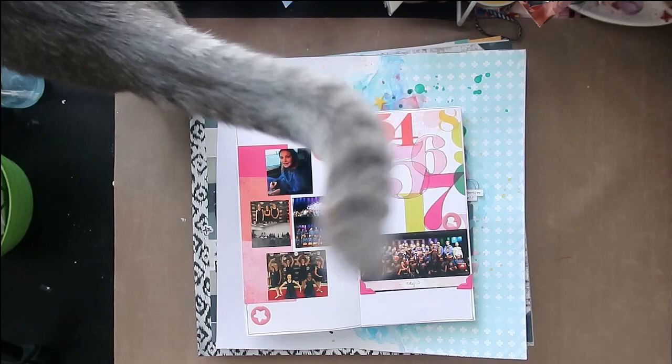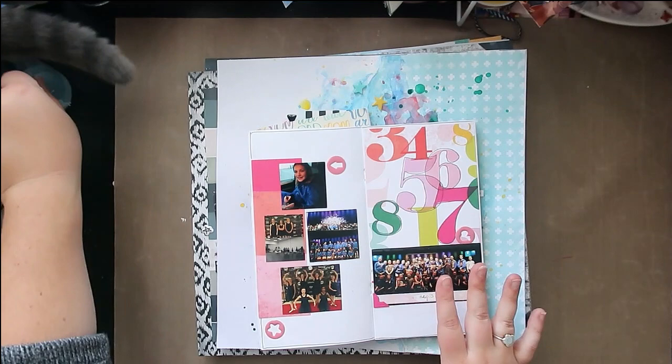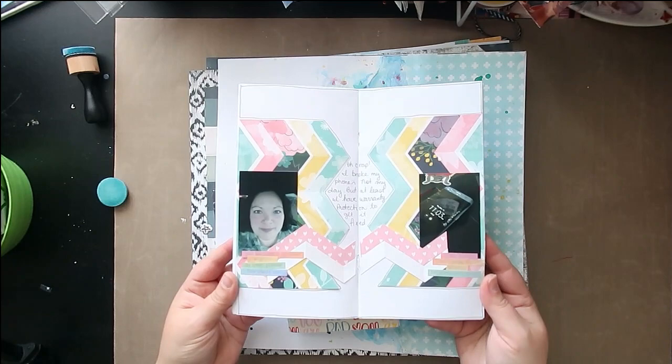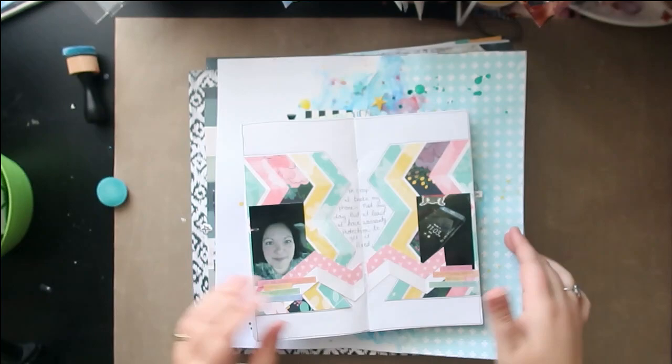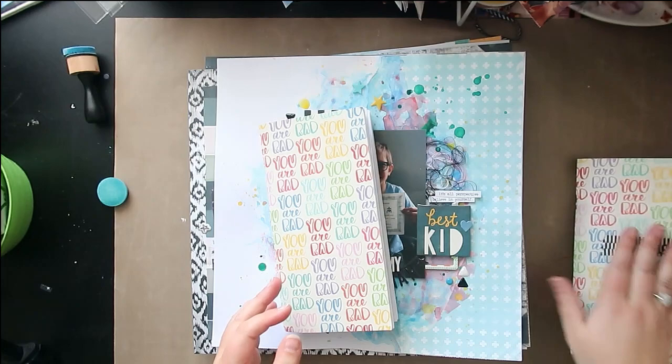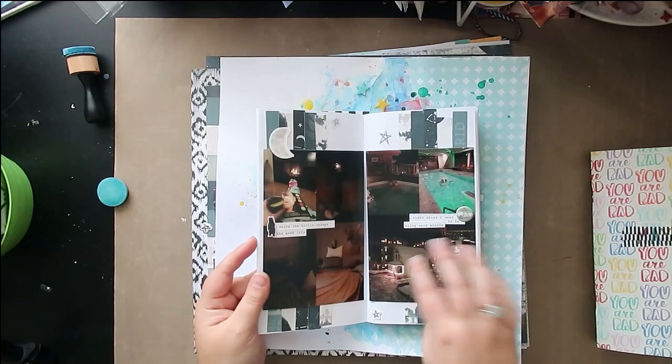I think you've already seen this one, and maybe not this one — this is one I just worked on one day by myself, just trying to get these travelers notebooks done. No process video for that; I'm just trying to get them done. That was in my May travelers notebook.